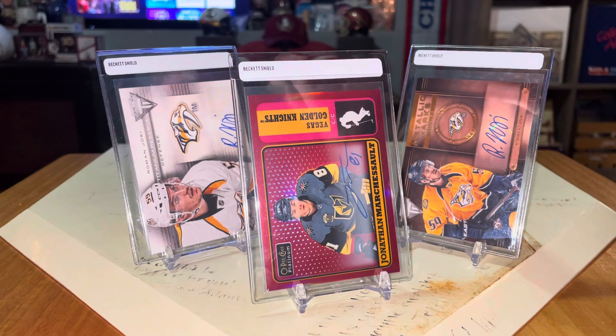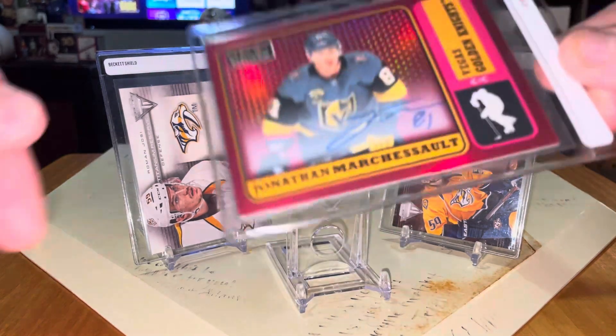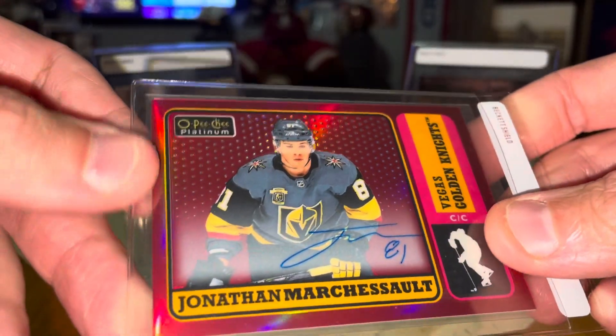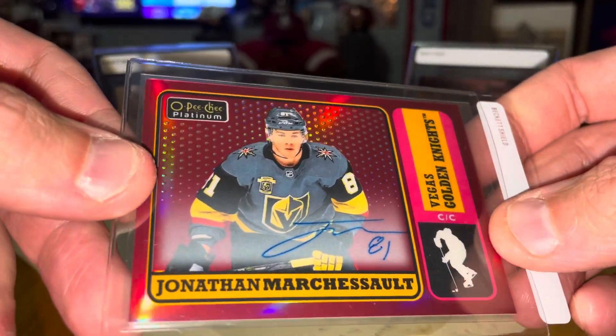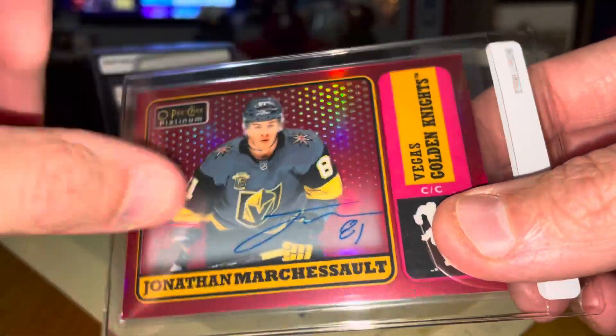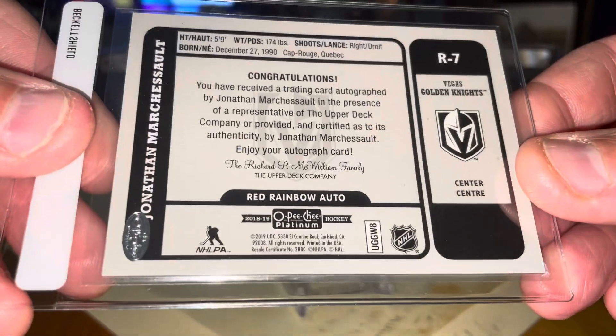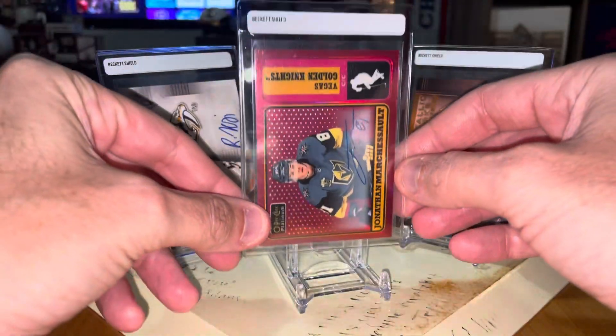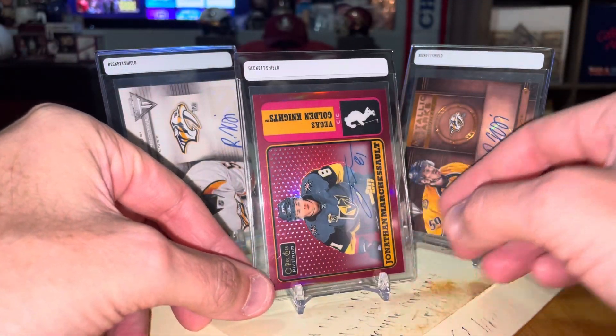The first three are going to be autos. The first one — one of the newest Preds — it's beautiful. It's this pink refractor from Optic Platinum. This is Jonathan Marcheseau. Really cool on-card auto there. That's his red rainbow. Marcheseau does not have Young Guns — one of those players — but was happy to add this.